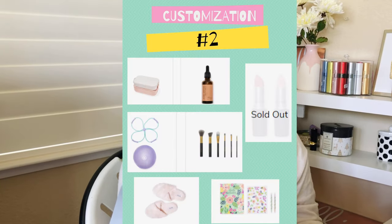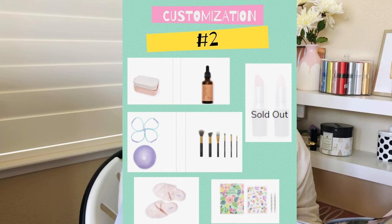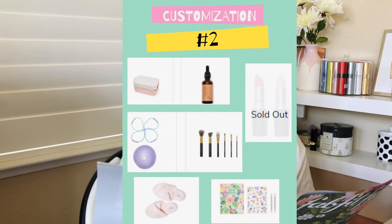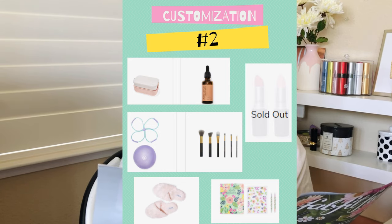For customization two, the options were the Our Place lunch box, Billion Dollar Brows six-piece brush kit, Josie Maran 100% pure argan oil, Splendid faux fur slippers in crystal pink, ultimate core toning kit, Steel Mill to-do planning bundle, and MAC Cosmetics Powder Kiss lipstick duo. Unfortunately the MAC cosmetics was sold out by the time seasonal members got to select — that's a bummer. I ended up getting the slippers.